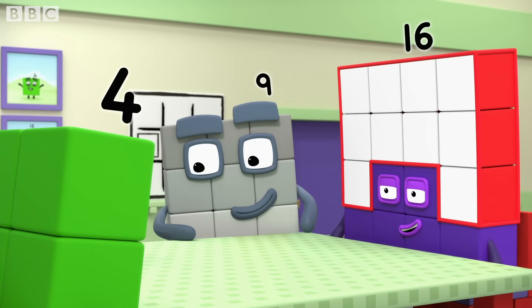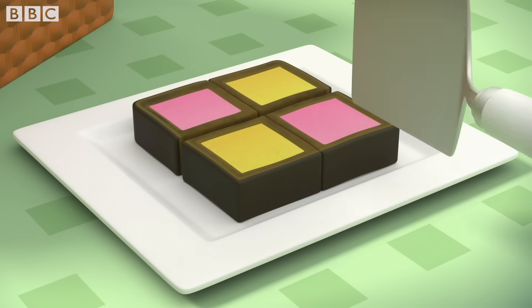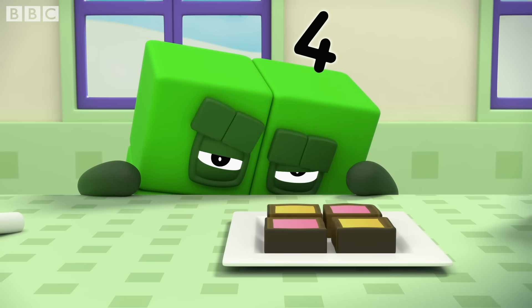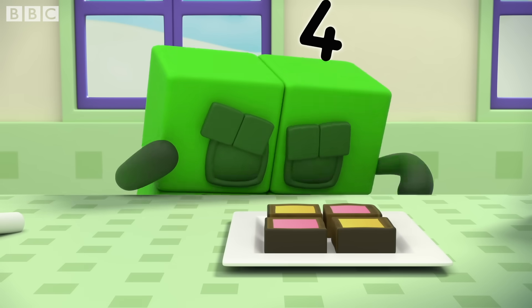Cake sounds good. Pink or yellow? Pink, no yellow. No pink, no yellow. Pink, yellow.